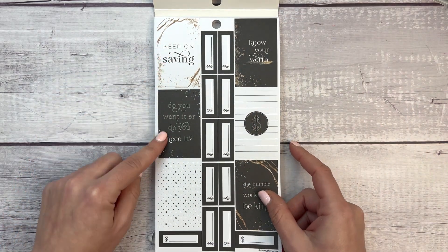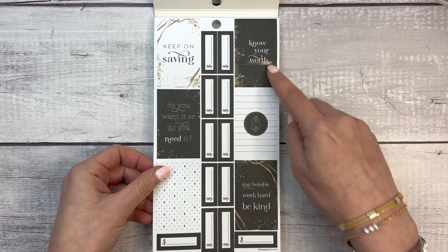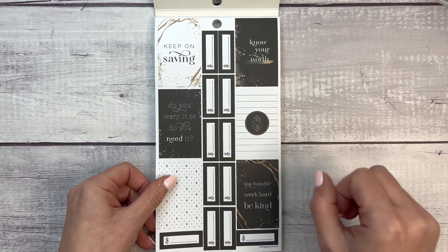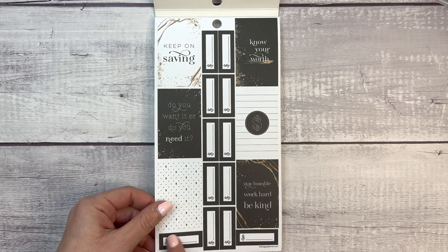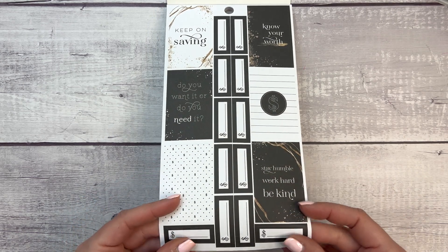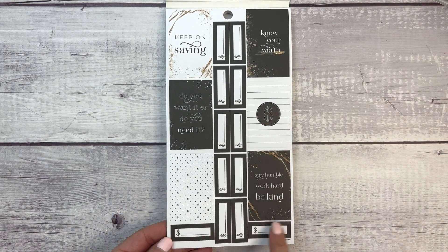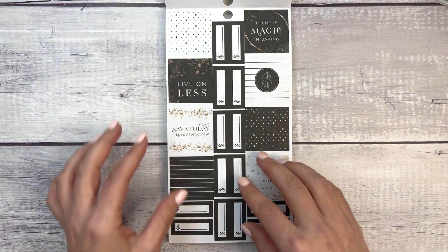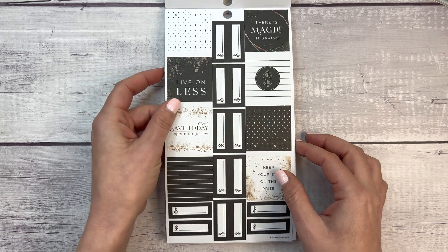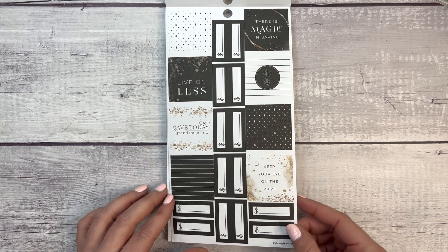All right, Know Your Worth — 1,025 pieces, I'm so excited! We have motivational stickers: 'Keep on Saving,' 'Do you want it or do you need it,' 'Stay humble, work hard and be kind,' and 'Know your worth.' These aren't gold foil, just a gold design. Then we have box stickers — perfect for bill pay in monthly planners — and small square boxes that would fit a monthly layout really well.